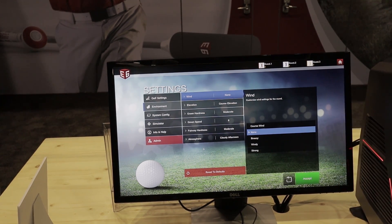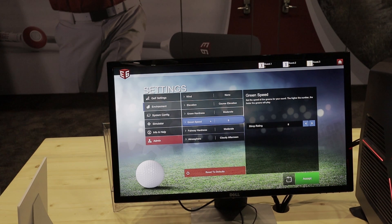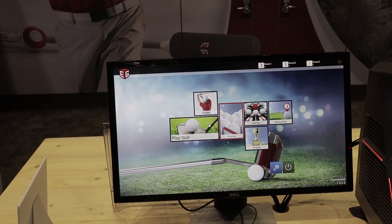You can set global settings from this page: wind, elevation, green hardness, and green speed. One thing that sets our software apart from competitors is that you can actually dial in a specific stim value — versus just slow, medium, fast and leaving it to the end user to figure out what those mean. You have a very quantifiable value there.